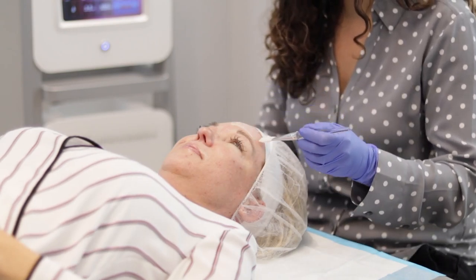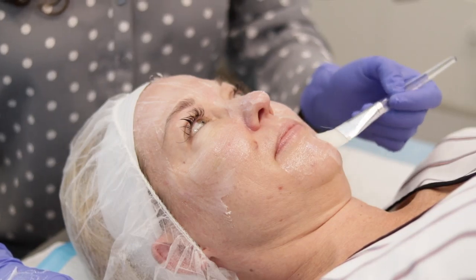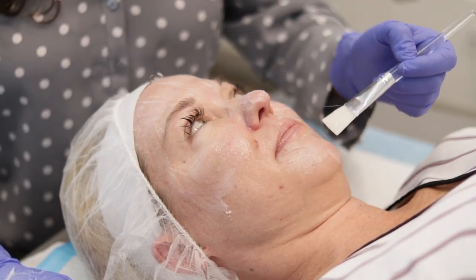The main ones being that there's little to no downtime associated with it, and minimal to no discomfort during the procedure. We do numb for about 30 to 45 minutes prior to the procedure so people feel almost no discomfort. It's also safe to perform on everybody, on all skin types.